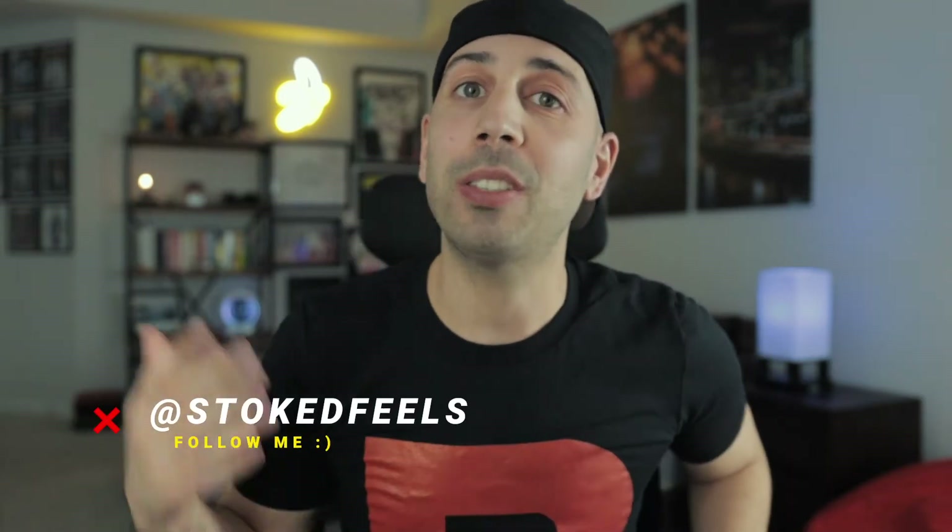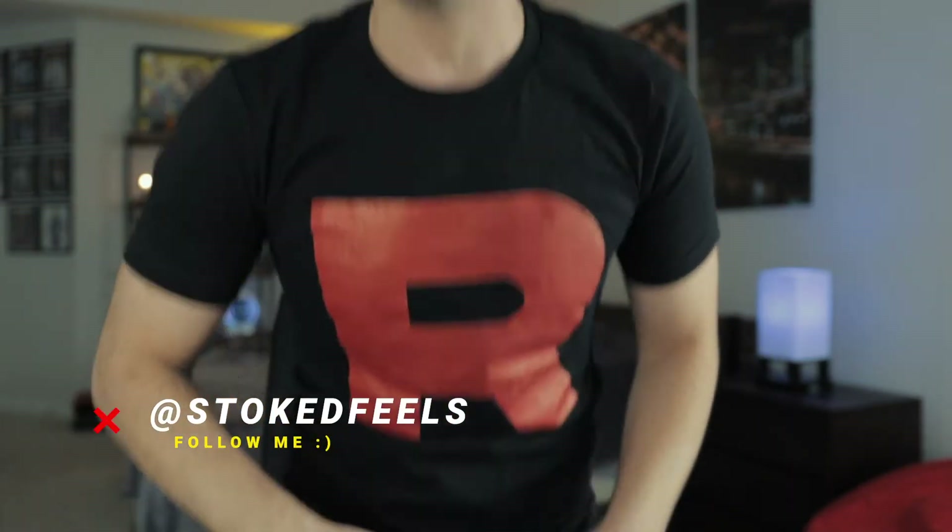What's going on guys, welcome back to Stoked Feels — and yes, I have joined Team Rocket officially, so I am a Team Rocket grunt. It's so awesome seeing you guys back on the channel for another Pokémon card opening.